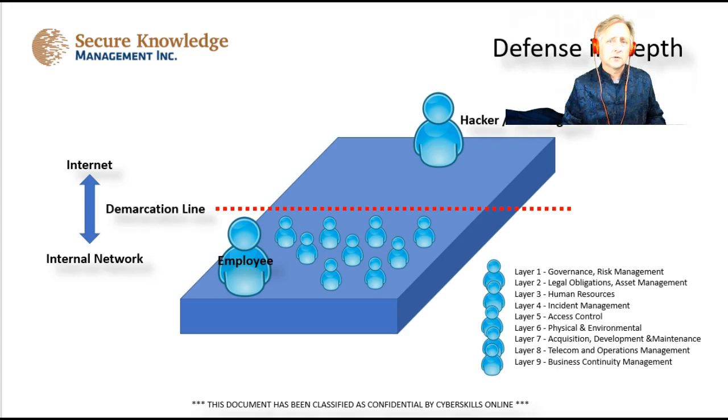You also need to know your legal obligations — compliance and regulatory requirements, as well as contractual obligations to customers and partners. Human resources is the third layer: deciding who comes to work for you, doing background checks for criminal records, and checking for financial problems that might make someone vulnerable to bribery or blackmail. Then you have incident handling, because if anything goes wrong on the governance, legal, or human resource side, you need to deal with the incident immediately — shut it down, close it, and take care of it.